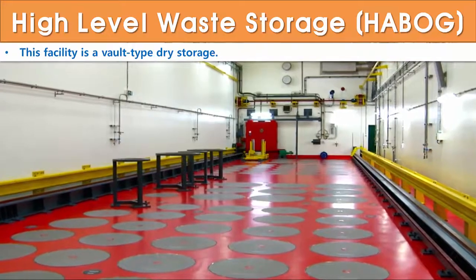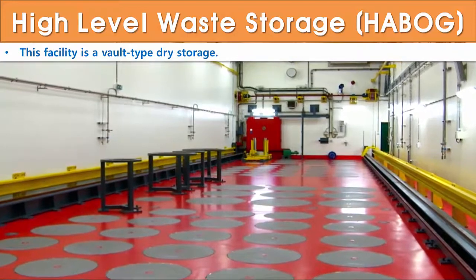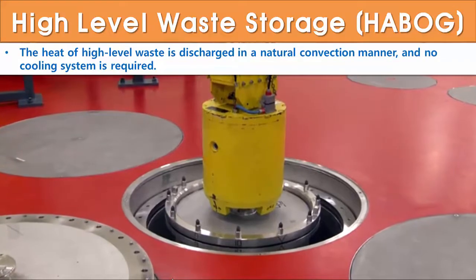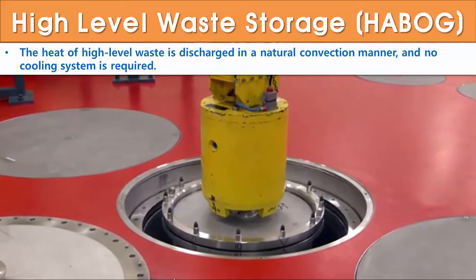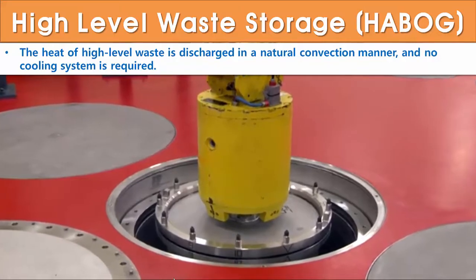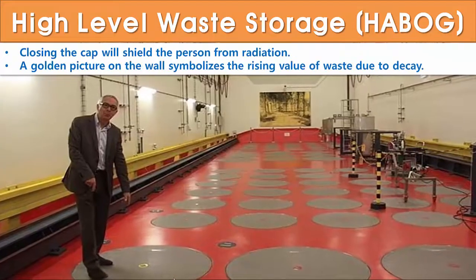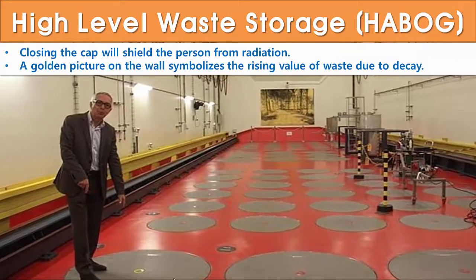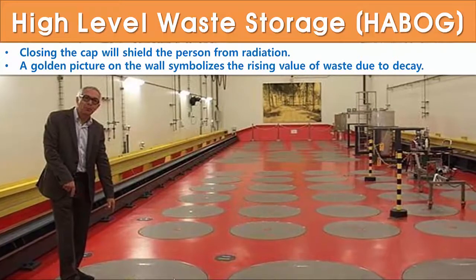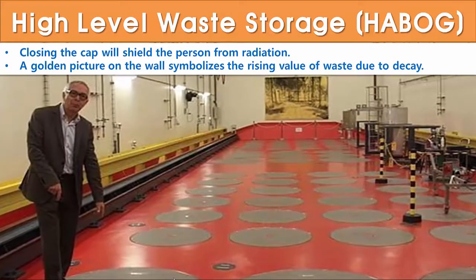The high-level waste storage facility uses all-type dry storage. Using a crane, the container is placed in a storage cylinder filled with an inert gas. The heat of high-level waste is discharged in a natural convection manner, and no cooling system is required. Closing the cap shields people from radiation. There is a golden picture on the wall, which symbolizes the rising value of radioactive waste due to radioactive decay.